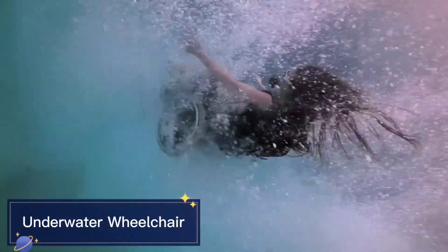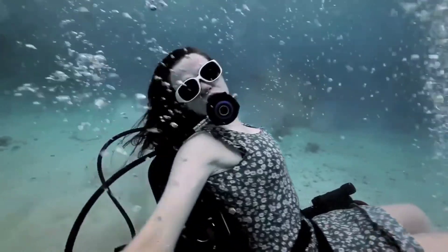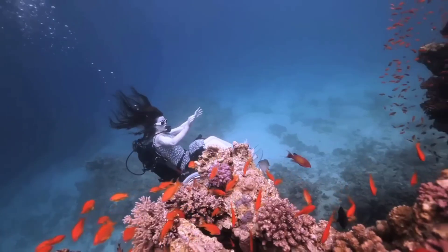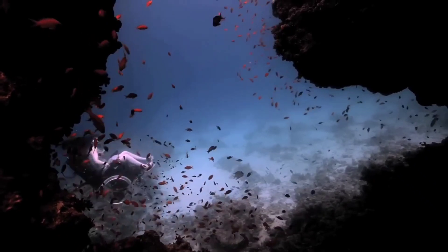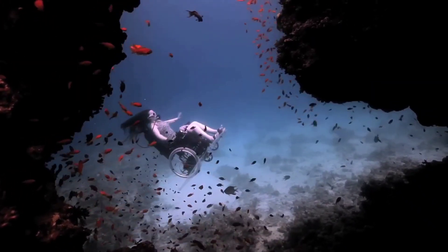Underwater Wheelchair. The underwater wheelchair is a remarkable invention that allows individuals with disabilities to explore the underwater world. Designed by artist Sue Austin, this innovative wheelchair is equipped with buoyancy aids and propulsion systems, enabling free and graceful movement underwater. It opens up new possibilities for scuba diving and underwater exploration, promoting inclusivity and showcasing the boundless potential of adaptive technology.